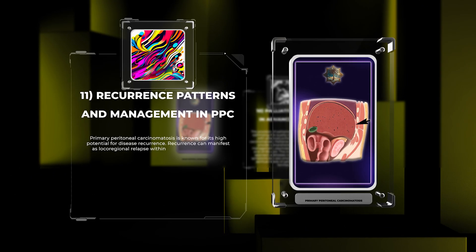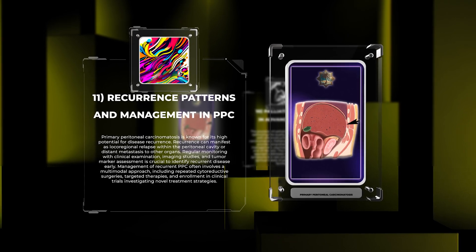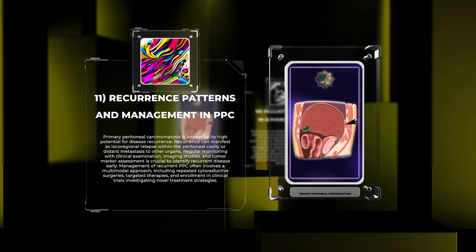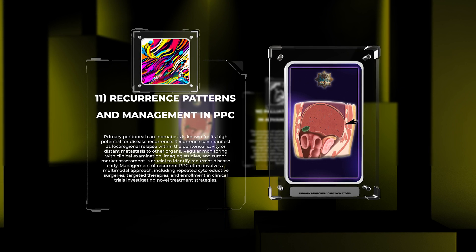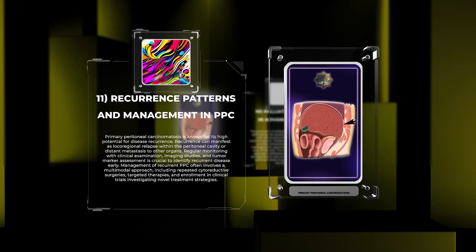Primary peritoneal carcinomatosis is known for its high potential for disease recurrence. Recurrence can manifest as loco-regional relapse within the peritoneal cavity or distant metastasis to other organs. Regular monitoring with clinical examination, imaging studies, and tumor marker assessment is crucial to identify recurrent disease early. Management of recurrent PPC often involves a multimodal approach, including repeated cytoreductive surgeries, targeted therapies, and enrollment in clinical trials investigating novel treatment strategies.